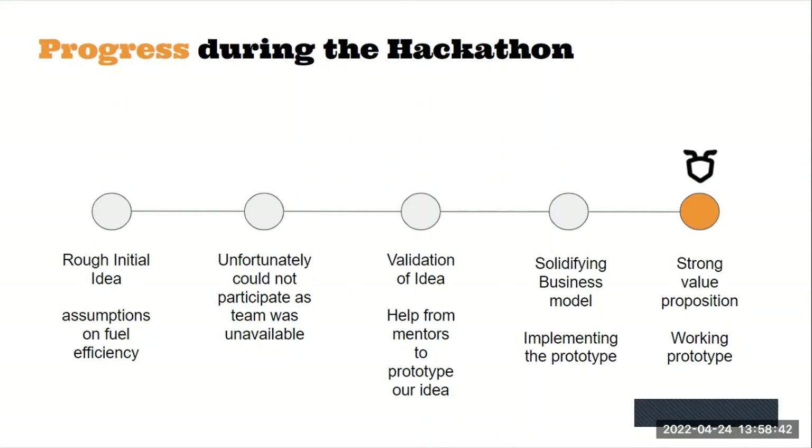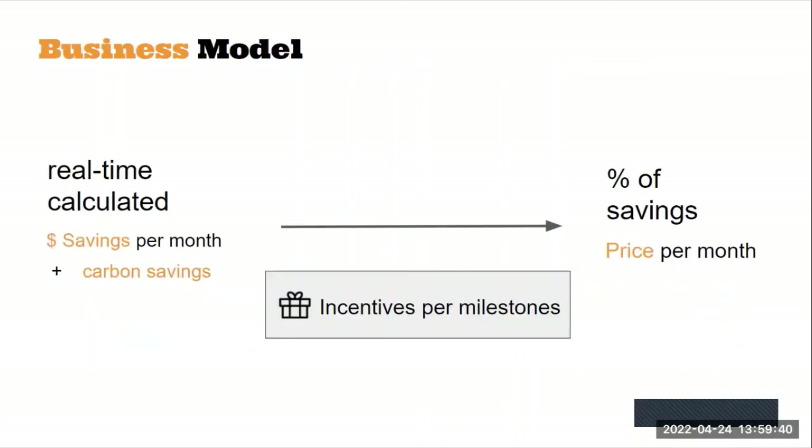The progress we made during this hackathon is as follows. Our business model comprises two things: first, the efficiency and the reduction in fuel costs, which is a huge motivator for stakeholders, and second, a sustainable approach towards the transportation industry with a much greener carbon footprint.